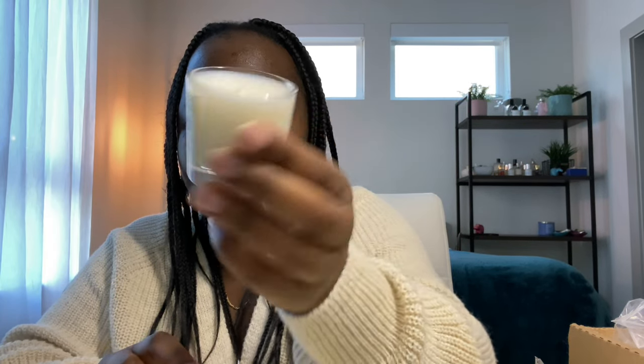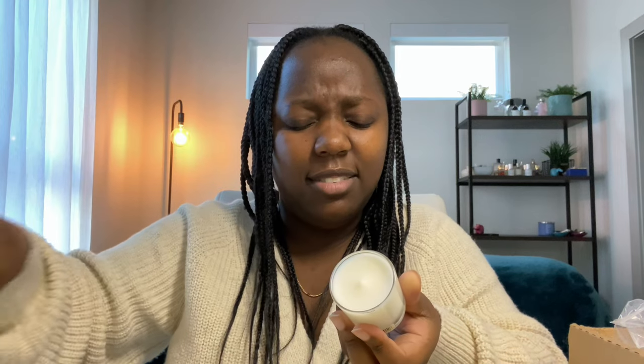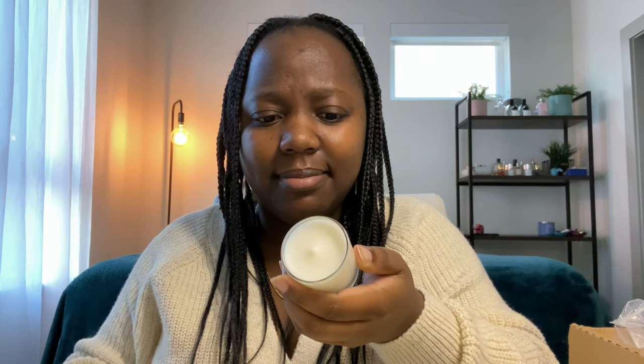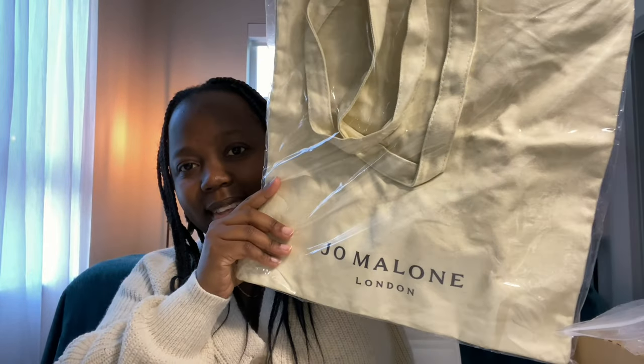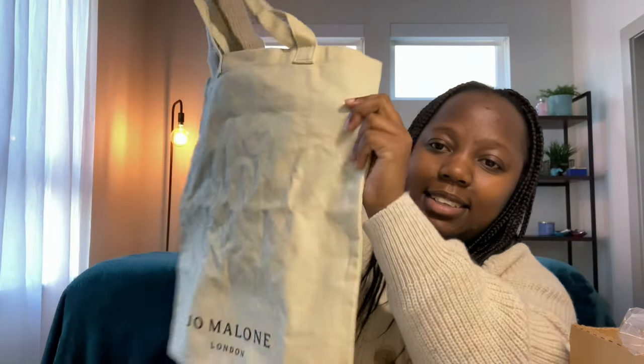In the last goodie bag we have another small candle — this one is Nectarine Blossom and Honey. It's slightly fresh floral and fruity. The candle collection keeps growing — we love free candles! And there's also a tote bag, a really nice practical size. I like the practical gift. And I think that's it for the last box.